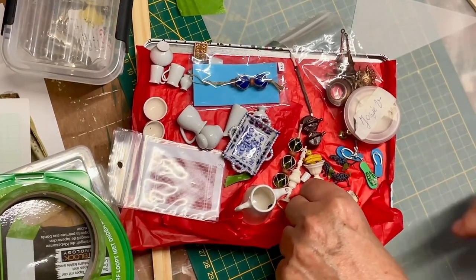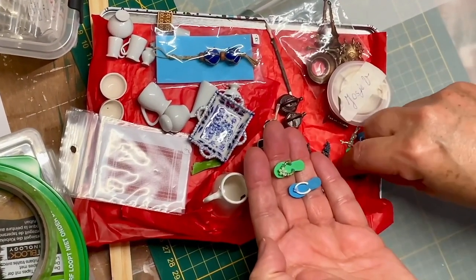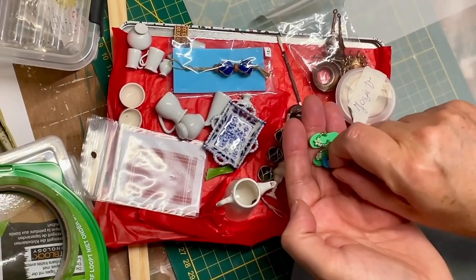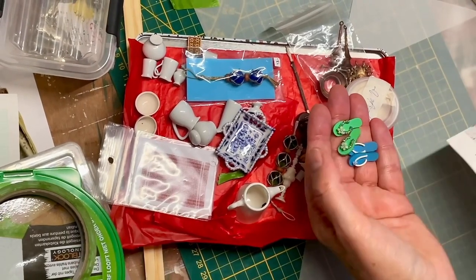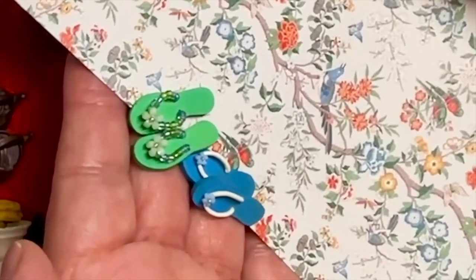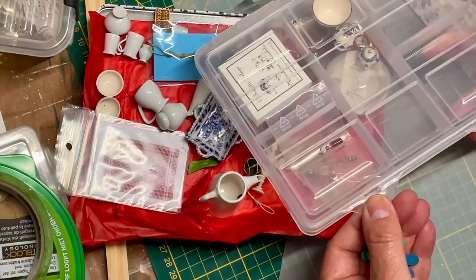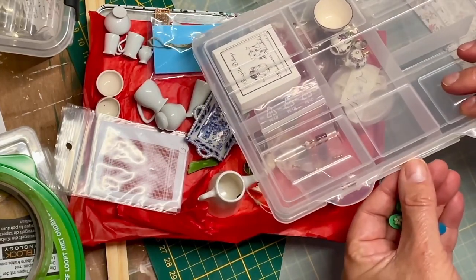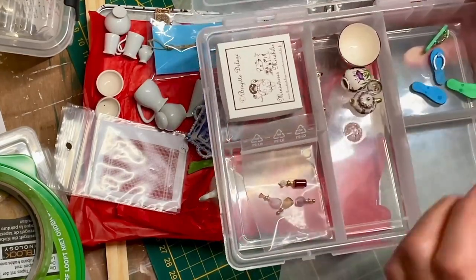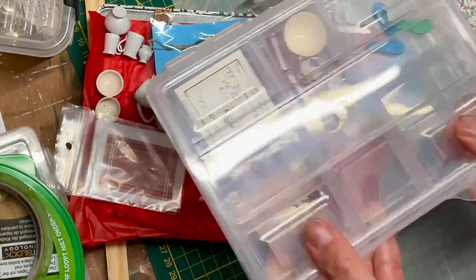And here are the other little flip-flops that I bought. These go in the other bedroom, because look — here's some of the wallpaper. The colors are perfect for that. And I've got a little box here with items that are to go in the bedroom when it's finished. So I'll put that in there because I'm still working on that.